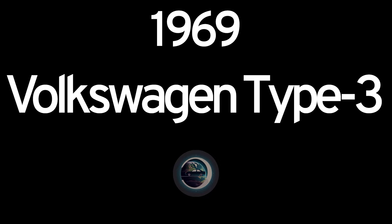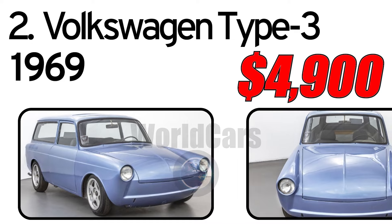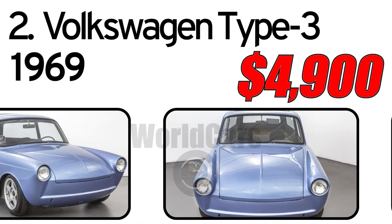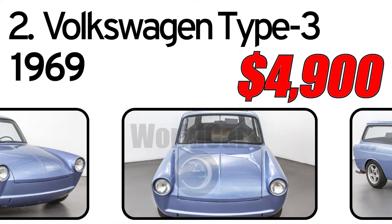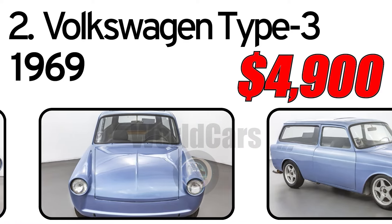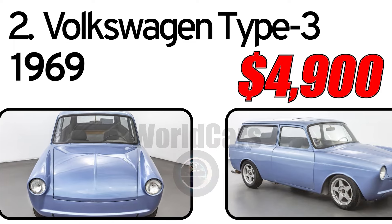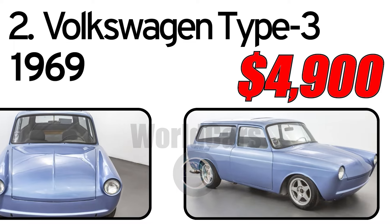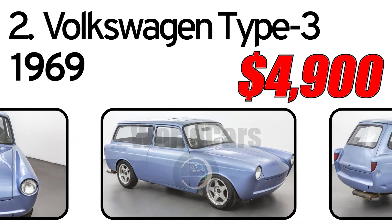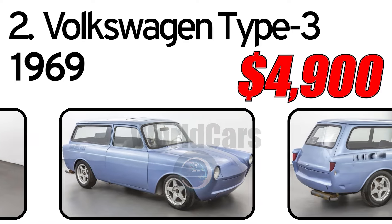Number 2: Volkswagen Type 3, 1969 year of issue. This 1969 Volkswagen Type 3 Squareback is finished in brilliant blue combined with a grey interior. Equipped with a 4-speed manual transmission and a 1600cc 4-cylinder engine.